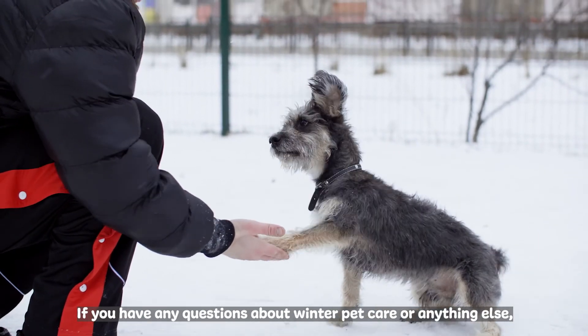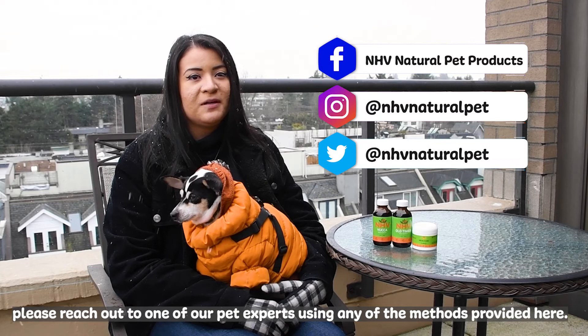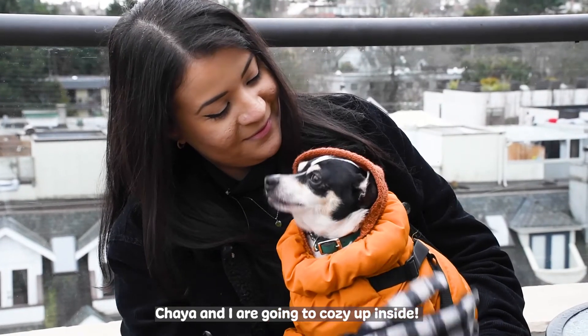If you have any questions about winter pet care or anything else, please reach out to one of our pet experts using any of the methods provided here. Chaya and I are going to cozy up inside.